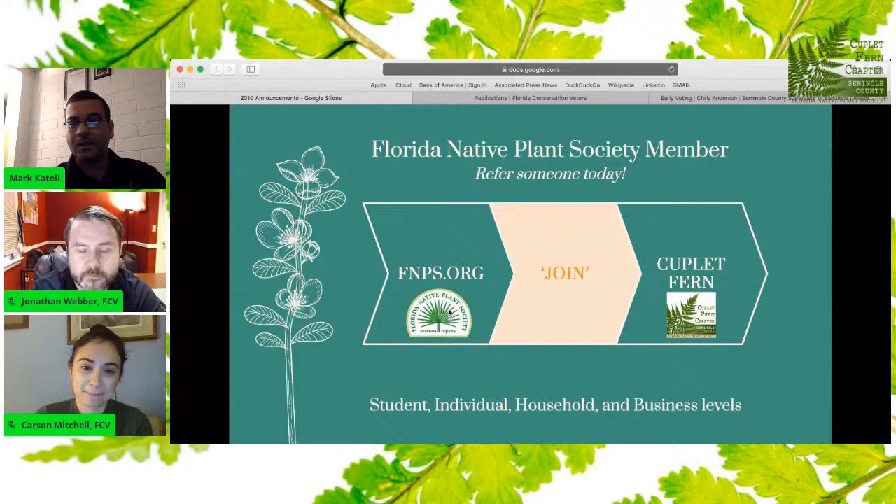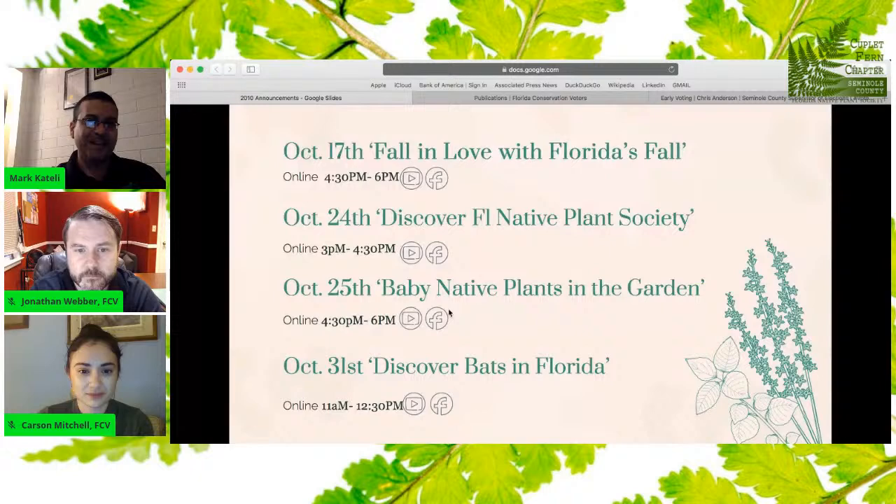Go to fnps.org, click on Join, and in the dropdown you can see Couplet Fern. They have student, individual, household, and business level memberships. October 17th is Fall in Love with Florida's Fall — it's at 4:30, free to all, no pre-registration required, from 4:30 to 6 p.m.